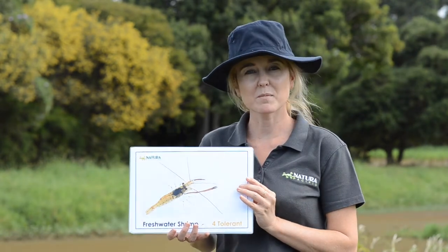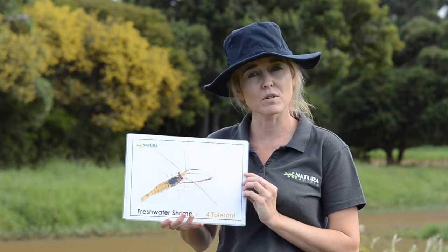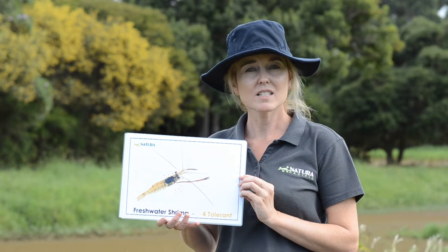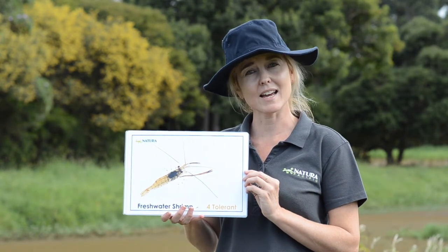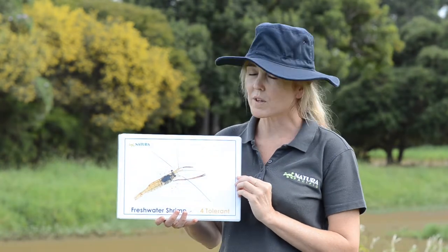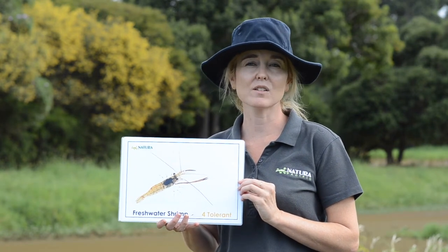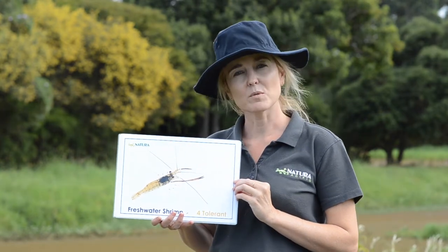The last one we might see today — you might recognise this one as a shrimp or a prawn. This is a shrimp that lives in fresh water. Different to the salt water ocean, all of these water bugs today live in fresh water, just like this lake. And if we see some of these water bugs, it tells us that the water is healthy and unpolluted — that's how we like our waterways to be, for the water bugs, the animals, and for us.